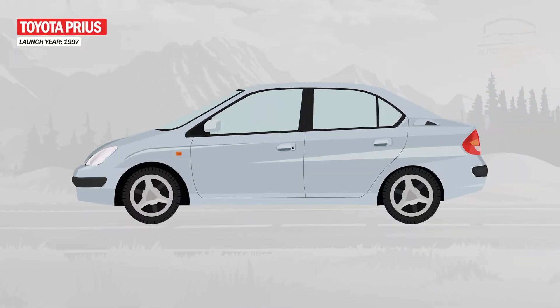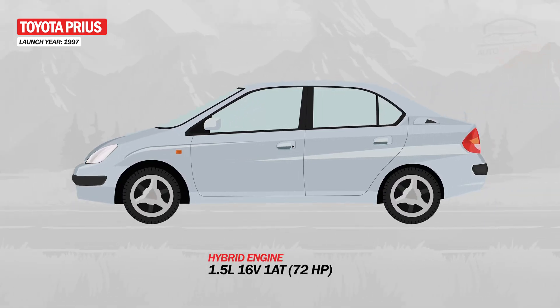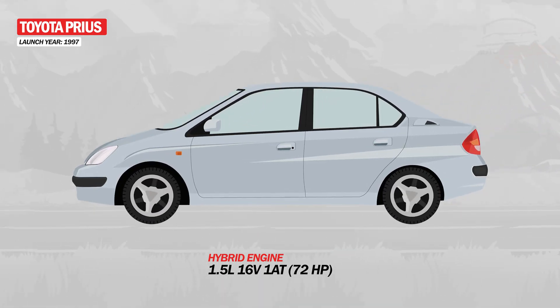Under the hood, however, things were better. A 1.5-liter gasoline engine was fitted in parallel with an electric motor, capable of producing 72 horsepower.